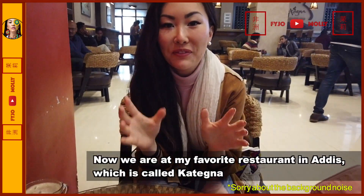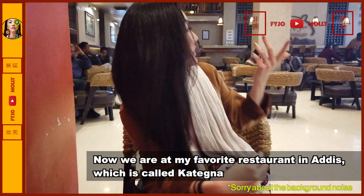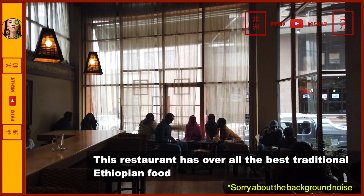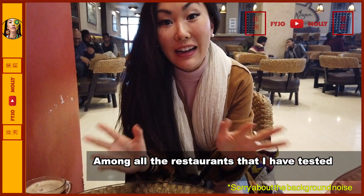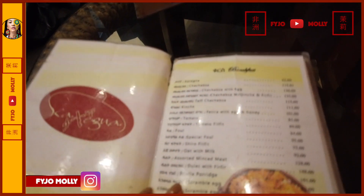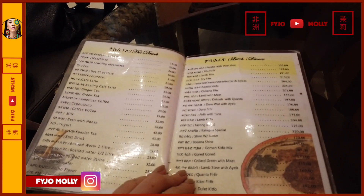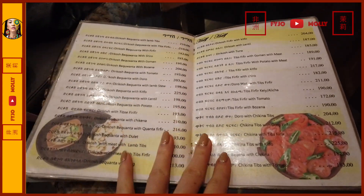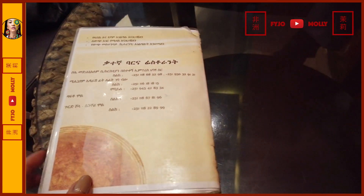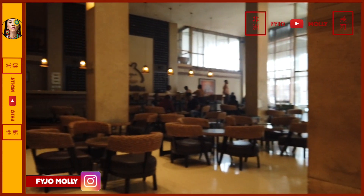Now we are at my favorite restaurant in Addis Ababa which is called Kanna. This restaurant has overall the best traditional Ethiopian food among all the restaurants I have tested. In Ethiopia people speak Amharic, and English as a foreign language is not widely spoken. This restaurant has a bilingual menu and also offers some of the most signature traditional Ethiopian dishes. If you are new to Ethiopian cuisine, it might be difficult to read the menu despite the translation.